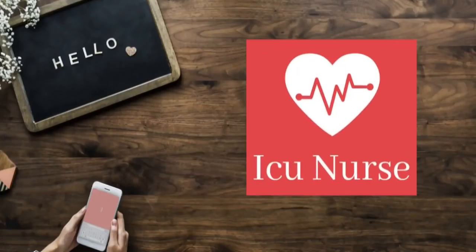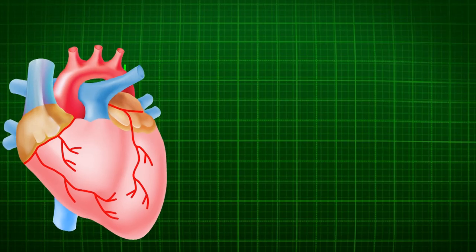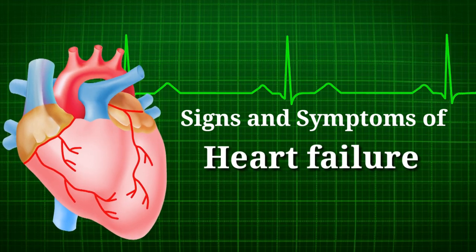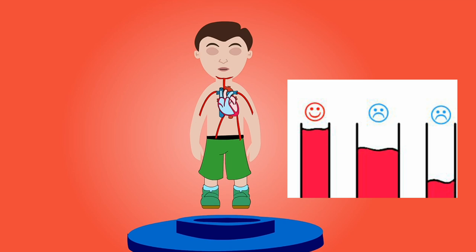Hello friends, welcome to ICU Nurse YouTube channel. Today we will learn about the signs and symptoms of heart failure. Heart failure is the condition in which the heart is not able to pump enough blood to meet the needs of the body.